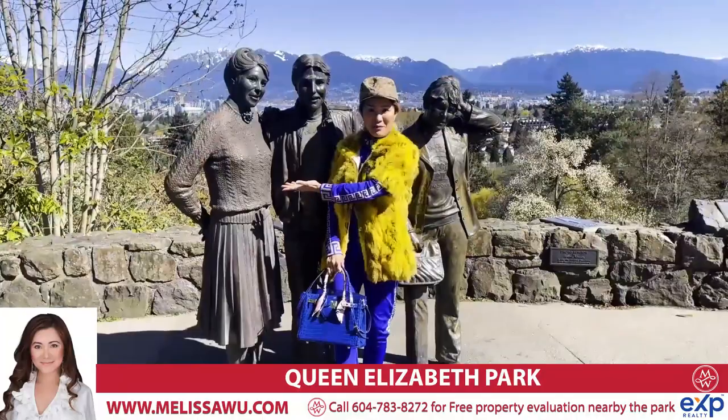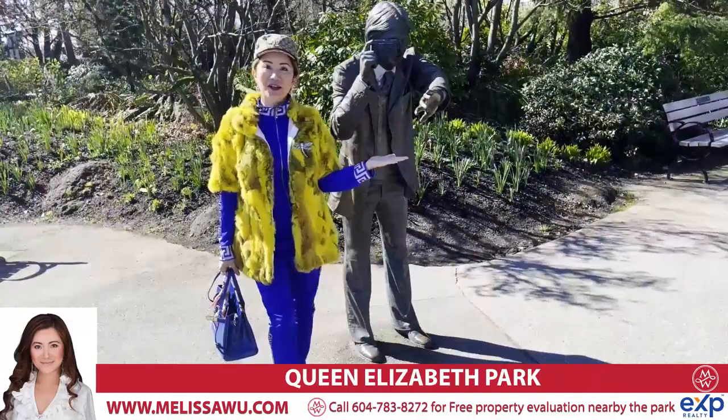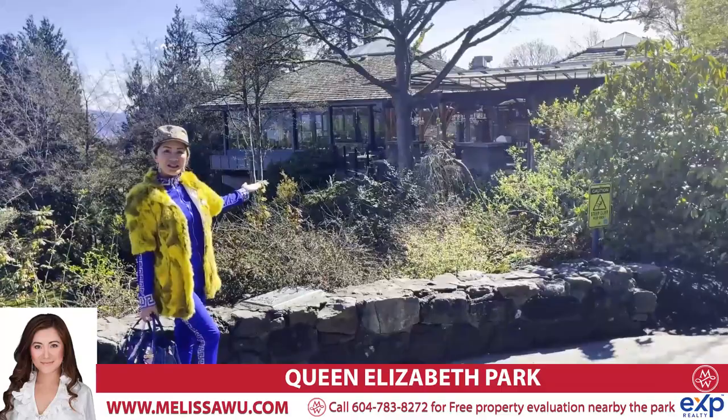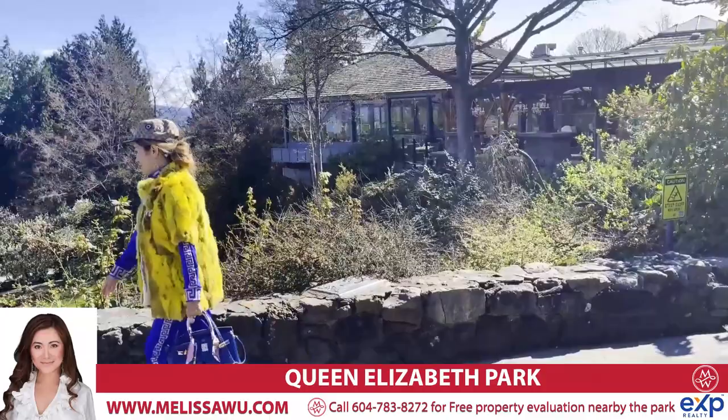Meet my friends Harry, Mary and John. And I also want to introduce you to my photographer of the day, Gary. So at this photo point, you have all these views. That way is Mount Baker. And of course you can see the beautiful Seasons restaurant patio. It's beautiful — I love having a meal there.